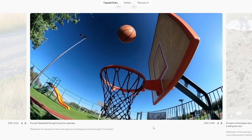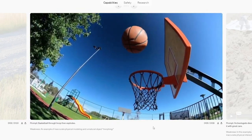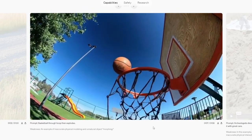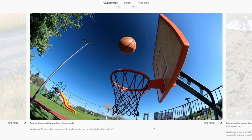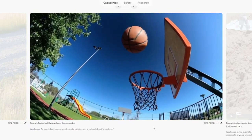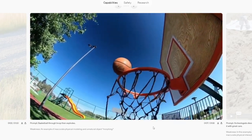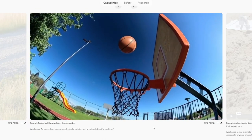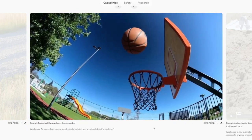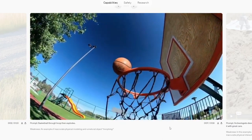Prompt: basketball through hoop then explodes. This one's funny because the basketball doesn't explode, but there's an explosion, then the basketball becomes another basketball, then the basketball falls through the hoop breaking the laws of physics by just clipping through. Keep in mind this thing is doing neural rendering of video frames — it is not making 3D models, it's not running physics simulations. Stuff like this is just an interesting flawed generation as it morphs through.